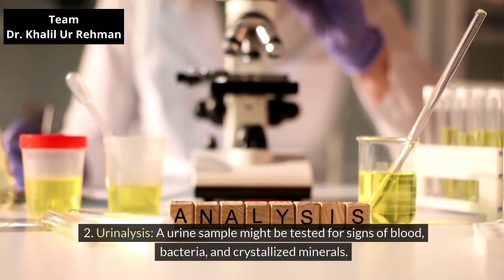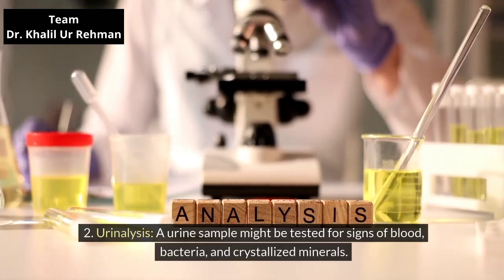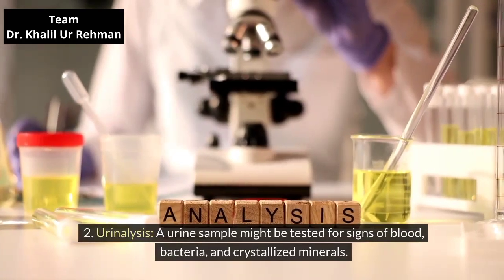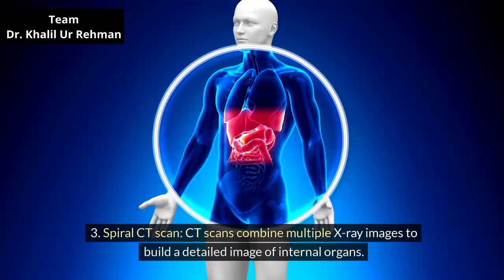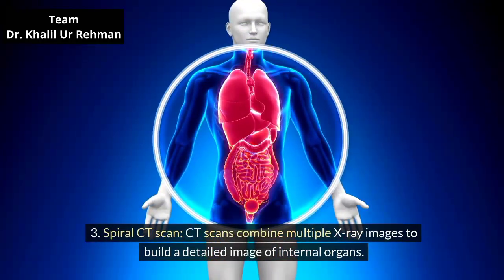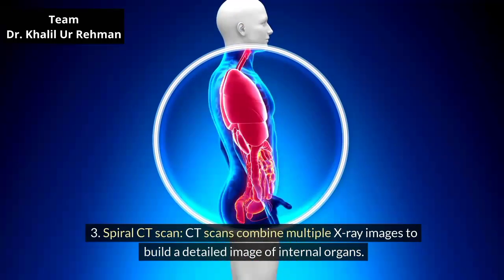Urinalysis: a urine sample might be tested for signs of blood, bacteria, and crystallized minerals. Spiral CT scan: CT scans combine multiple X-ray images to build a detailed image of internal organs.